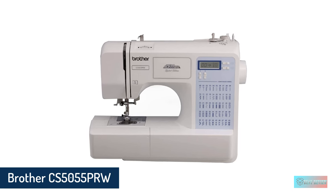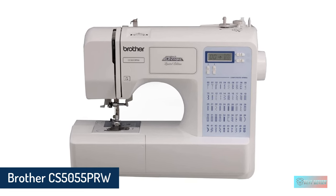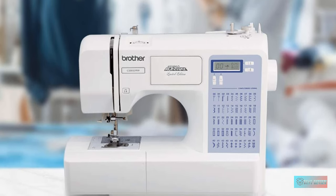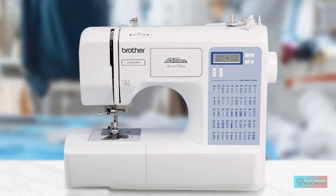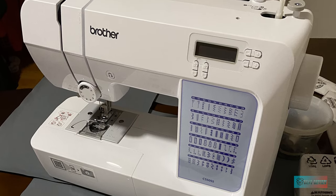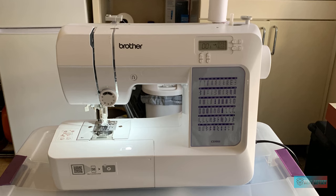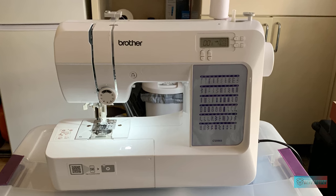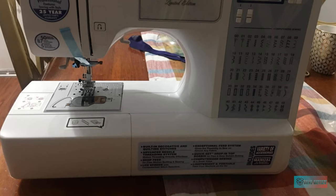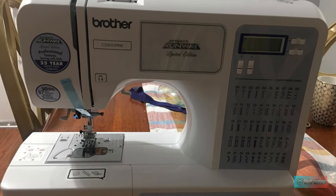Number 4: Brother CS5055 PRW Sewing Machine. Brother's CS5055 model comes with 50 stitching options, 7 different kinds of feet, and a well-lit LCD display screen. It also features an automatic needle threader and a twin needle setting. This model's big claim to fame is that contestants used it on the popular Project Runway TV show. It offers all the basics a home dressmaker would need, though it does come with a higher-end price tag, partly because of the limited edition Project Runway branding.